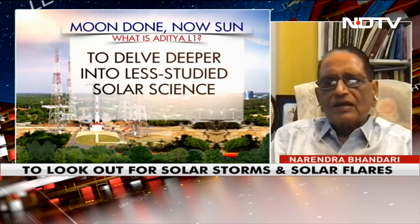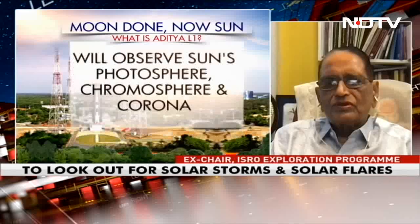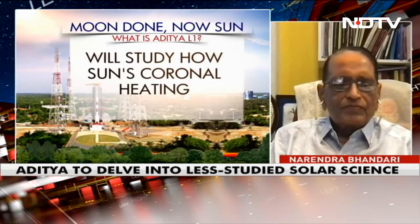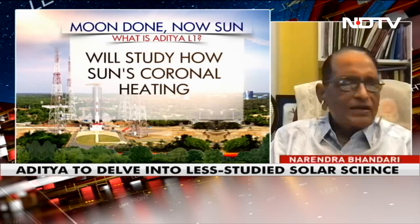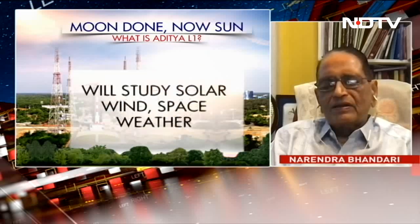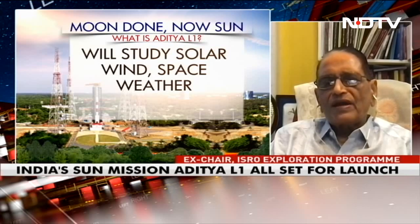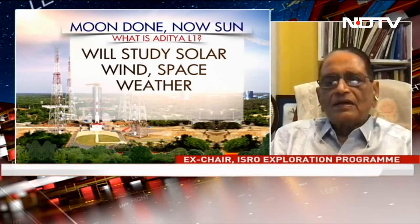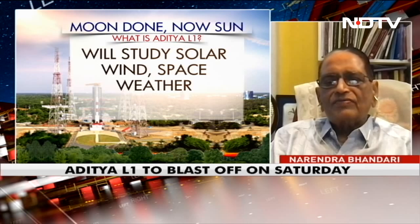Aditya has another objective — to study plasma in the vicinity of Earth. At 1.5 million kilometers, it is not that far, since the sun is about 150 million kilometers away, so it is actually nearby. The question is what particles come as solar wind. There are solar flares, which come occasionally, but solar wind is continuously flowing in — a million particles per square centimeter per second. How do they come? How do they change with the solar cycle? All this is scientific study of great value.